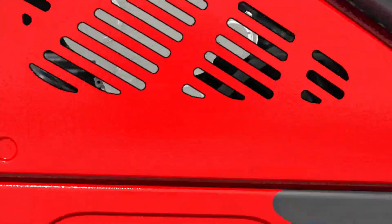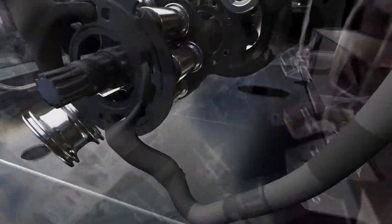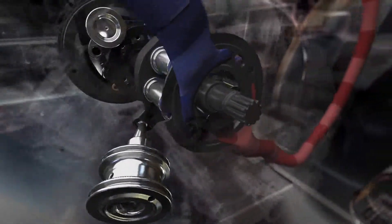The newly developed variable displacement pump featured by the new Evo model in the 2-5 tonne class has once again considerably increased the efficiency of this truck range.